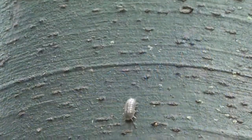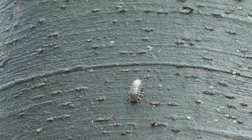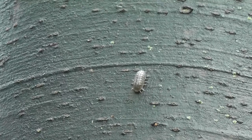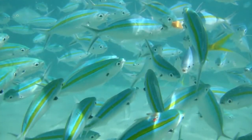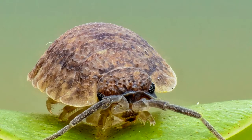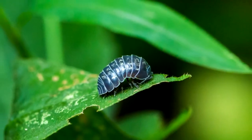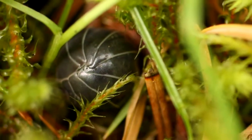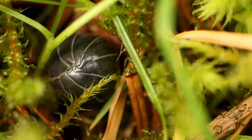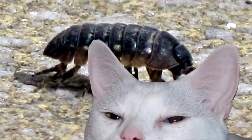Roly-Poleys actually moved from water onto land, and they've adapted to live a fully terrestrial life, but they still have some holdovers from their once watery lifestyle. Gills in an aquatic animal make sense, but in a fully terrestrial animal they're somewhat out of place. Because of their gills, Roly-Poleys require moisture in order to live, and they'll actually dry out and suffocate if they can't get enough water — talk about an isopod out of water.